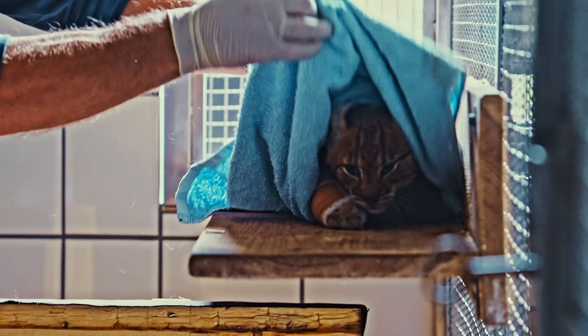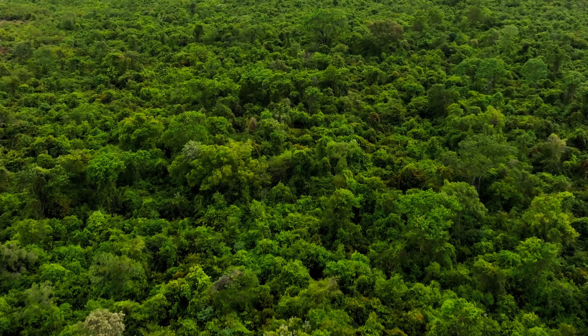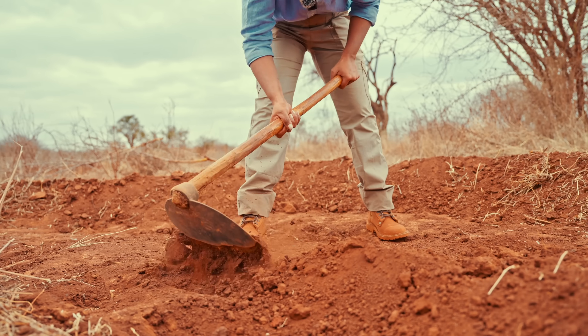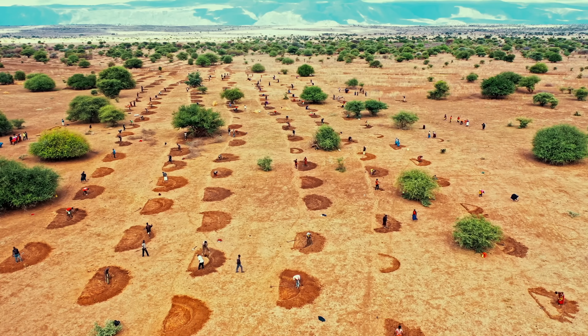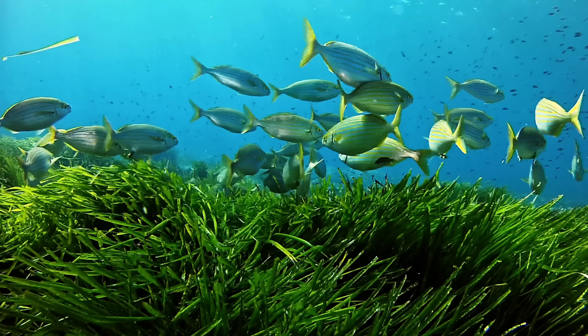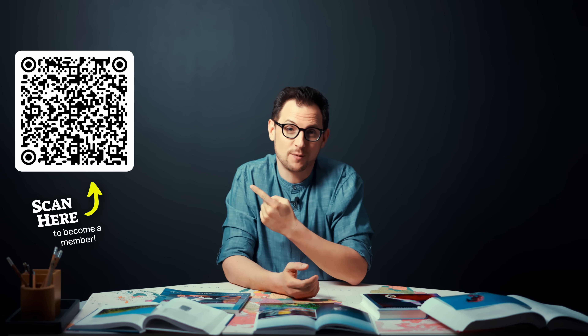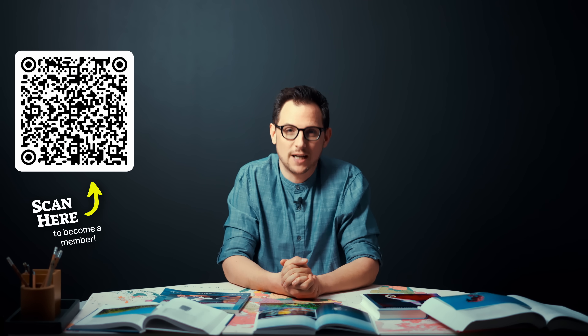And we're not stopping here. Every single month we go on a mission to bring back endangered species, protect our oceans, and rewild entire landscapes. Make sure to subscribe so you don't miss our next one. You can even become part of these missions yourself by joining Planet Wild as a backer, because everything you see here is 100% community funded by people just like you and me. There's a link in the description and a QR code right over here. See you all again next month.